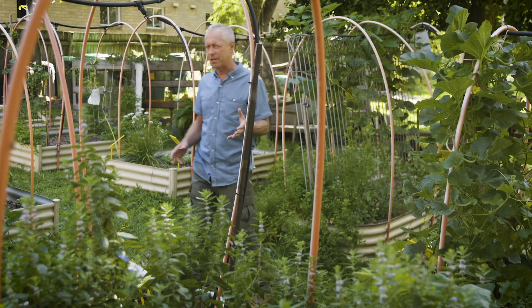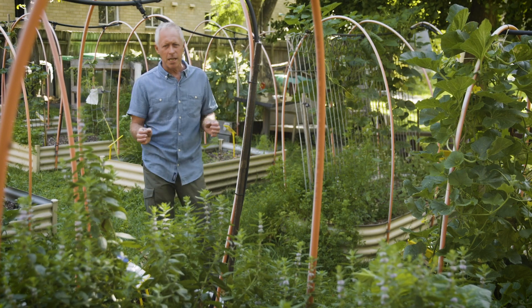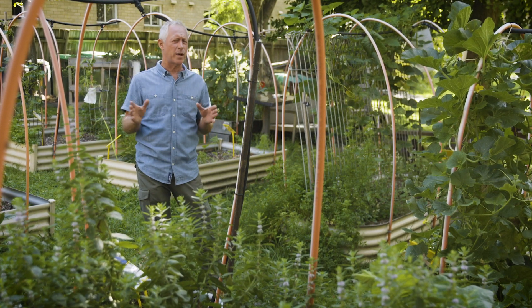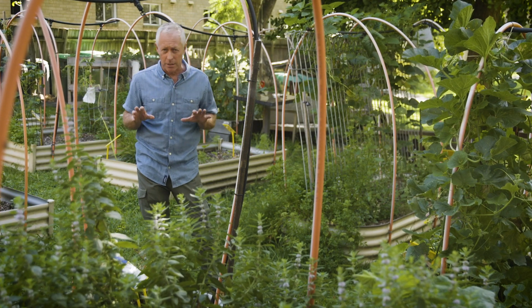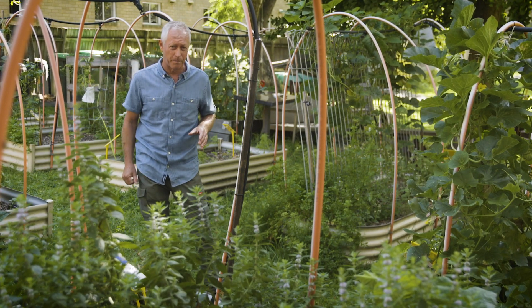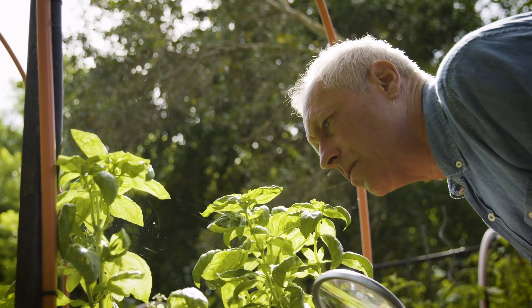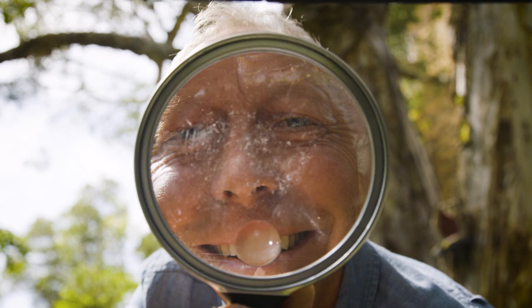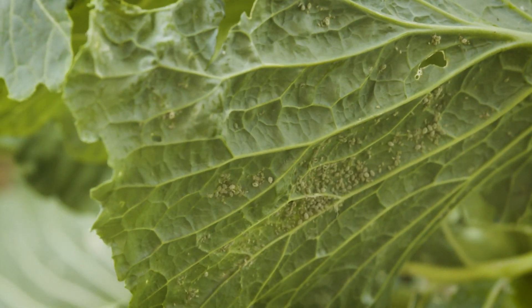One of the challenges we face in the garden is pests keen to feed on our ornamental plants and edibles. You'll always find a pest or two in the veggie patch, especially in autumn. Now charging in there with a heavy dose of poison might be effective, but these days most of us prefer a safer, more natural approach.